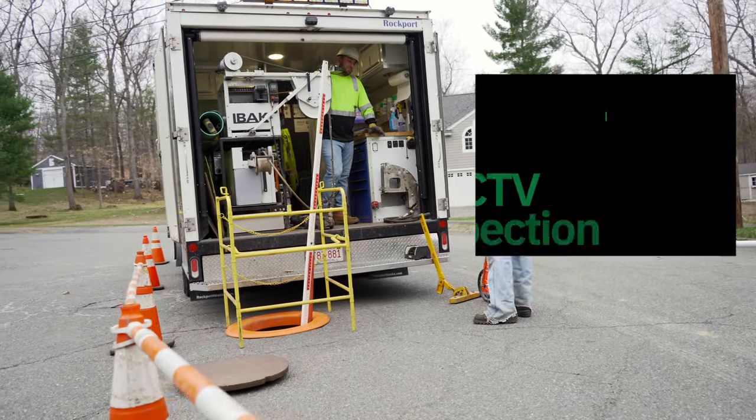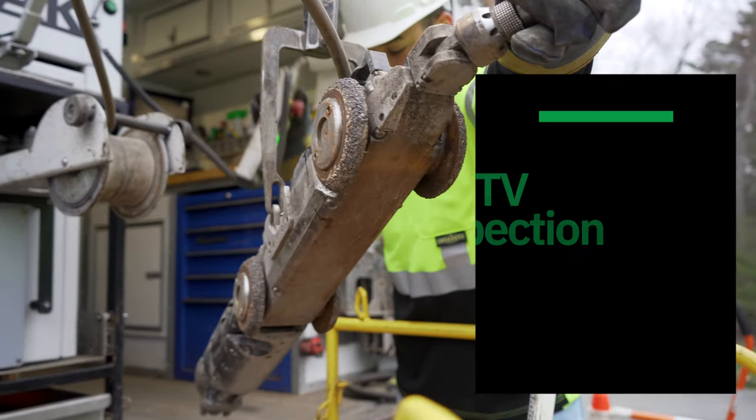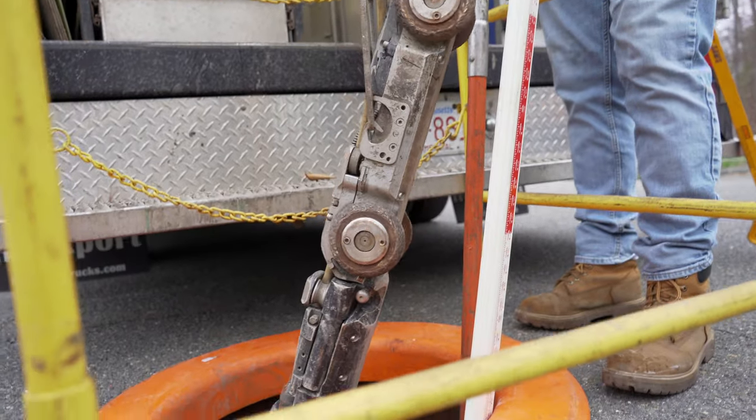CCTV pipeline inspection is one of the most versatile services that BMC Corp offers. Contractors, municipalities, property managers, and engineers all benefit.